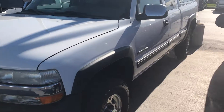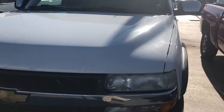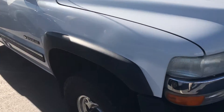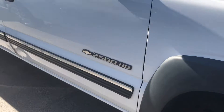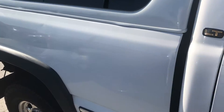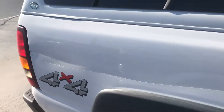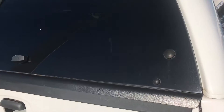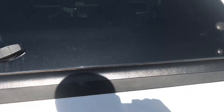Just going to do a quick walk around with you. Tires look to be in good shape. This truck has a camper shell on it — sorry, can't open it.